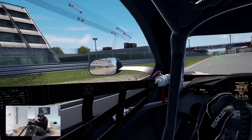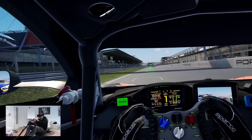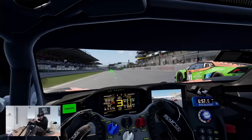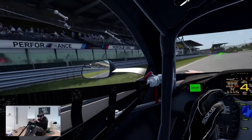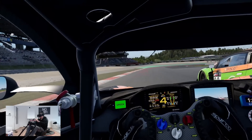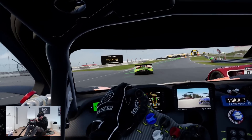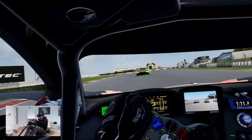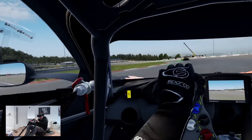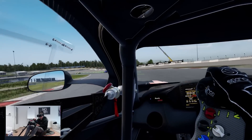90 FPS here in VR — I hope you can see it as buttery smooth as I can see it. And here we go! This is truly exciting to be able to play Assetto Corsa Competizione. Actually running at around 85 FPS right now — wow, lots of action going on here.